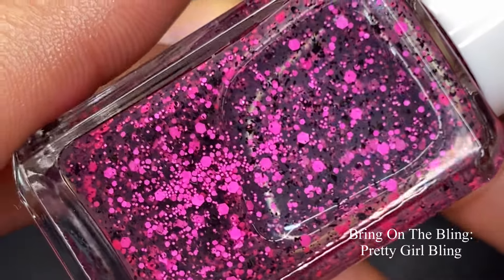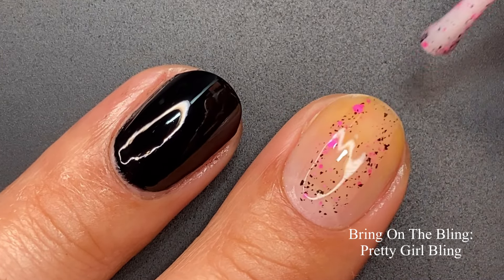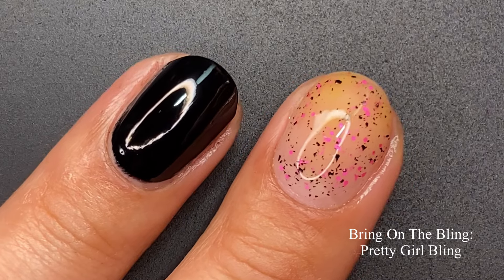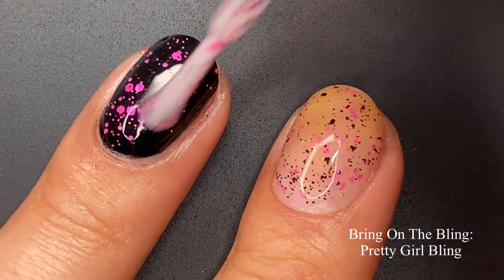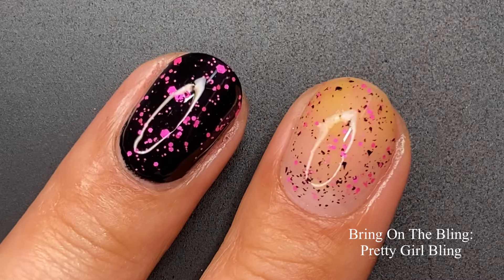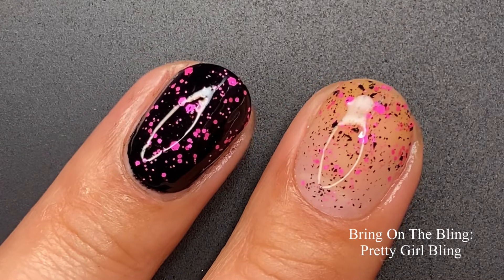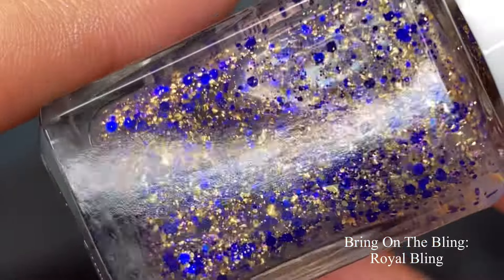Next topper is 'Pretty Grubling,' a clear topper with neon pink glitter mix and black flakies. I love this one because it's so different from what I've been working with, and I really love black flakies or black shards. I paired it over black, so the black flakies do hide in the black base — keep that in mind. I would suggest using something lighter to let those flakies show, but the pink glitters contrasted amazingly against the dark base. It still looked beautiful and it looked really nice on its own too.